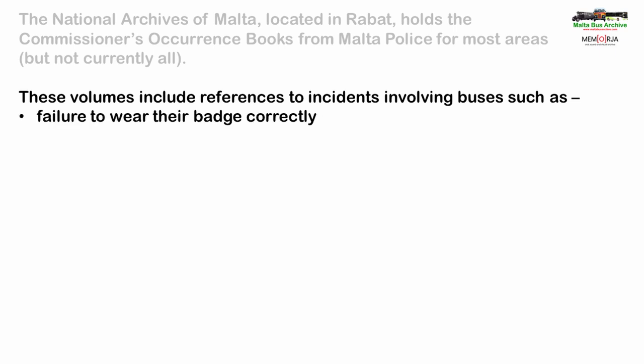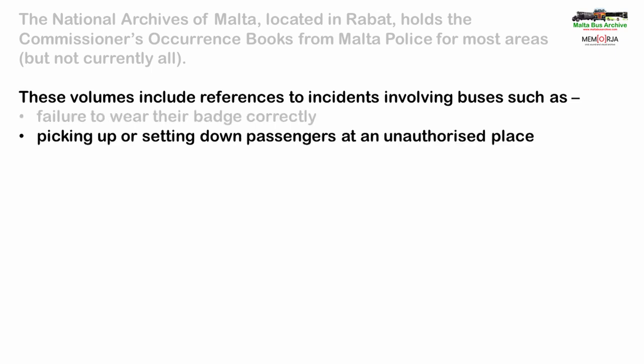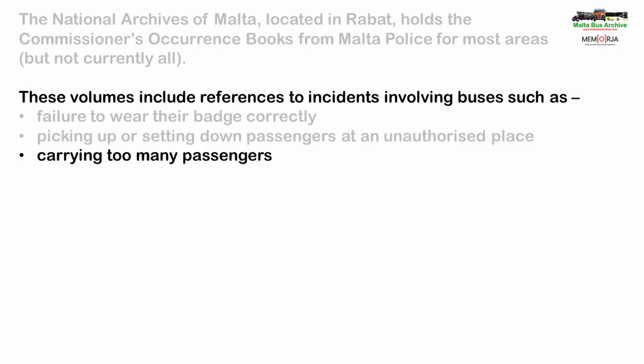Examples of entries for buses include failure to wear their badge correctly — regulations required it to be displayed prominently on the breast — picking up or dropping off passengers at unauthorised places. There were far fewer bus stages and stops in the early days, so buses often tried to get away with stopping at other locations to help their passengers. It was also an offence to pick up or alight passengers whilst the vehicle was still in motion. Carrying too many passengers: each bus carried a certificate stating how many passengers it was allowed to carry, often splitting capacity into inside the main seating area and outside, either beside the driver at the front or on the open balcony at the rear — the gallery as it was often known. If a bus carried too many passengers, there was a potential danger of axles giving way or the stability of the vehicle being compromised, especially if too many were in the rear.